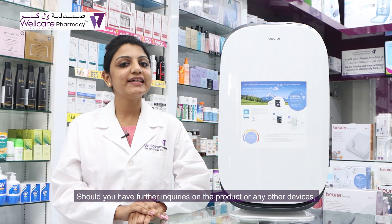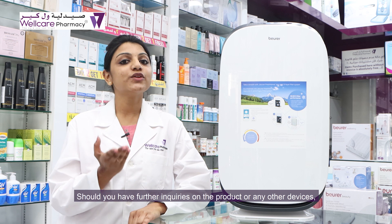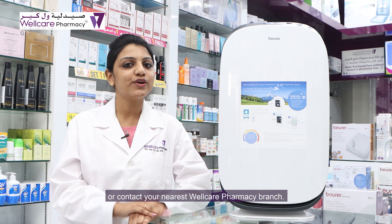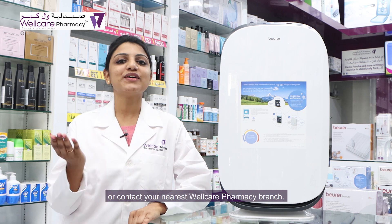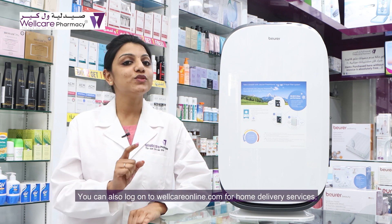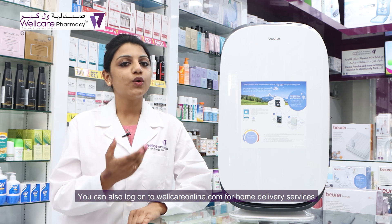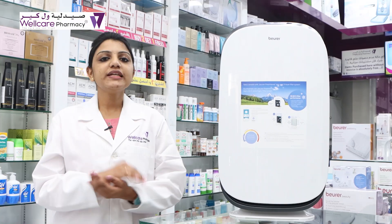Should you have further inquiries on the product or any other device, please don't hesitate to send a message or contact your nearest WellCare Pharmacy branch. You can also log on to wellcareonline.com for home delivery service.